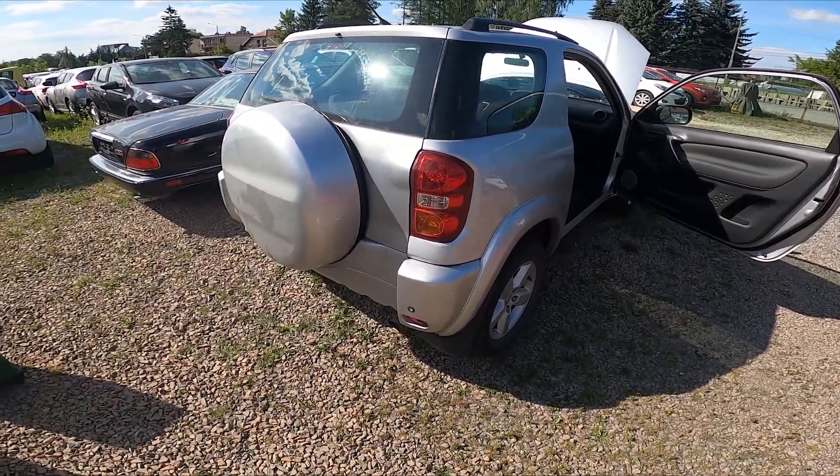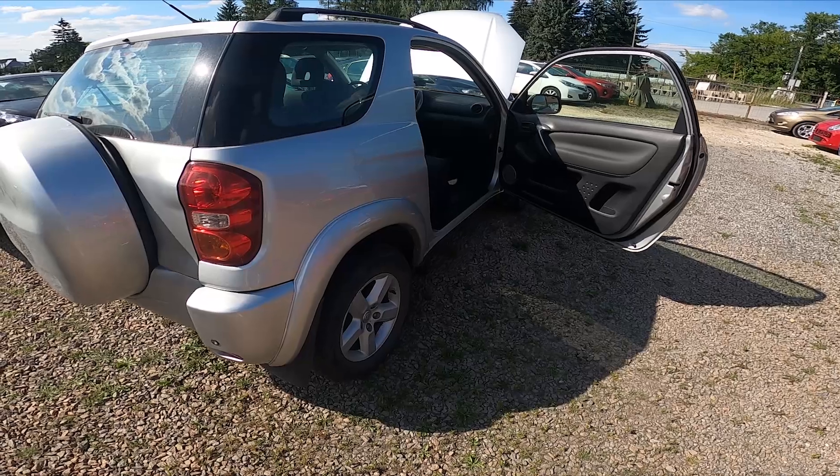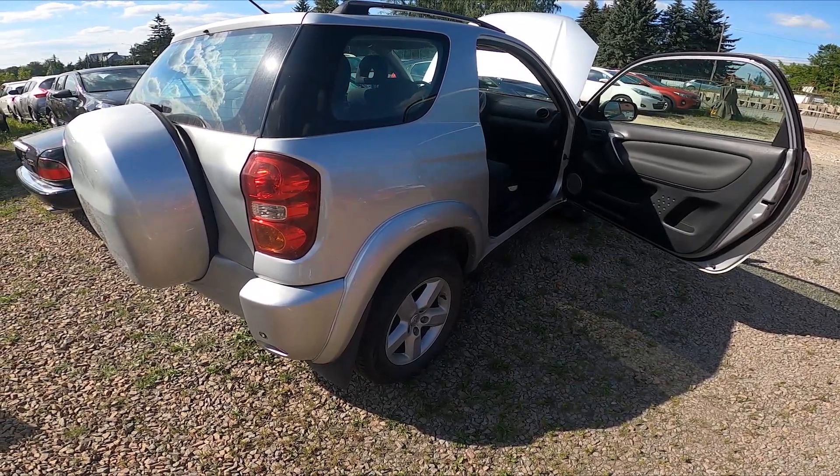Hello. In front of me I've got a Toyota RAV4. In this video I'll show you where the VIN numbers of your car are and what the VIN number stands for.